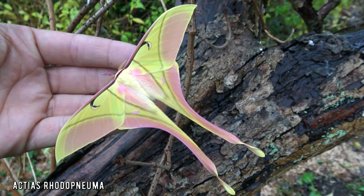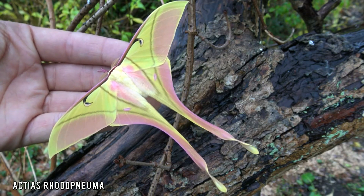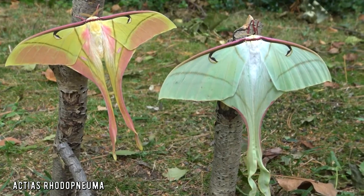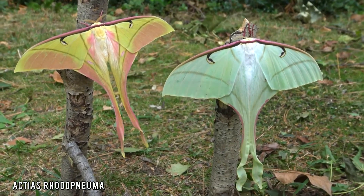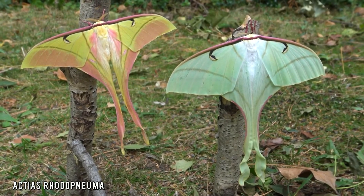The pink spirit moth! If you love Luna moths or moon moths, get ready to find out that there is a pink variety of them in Asia. This rare species is called the pink spirit moth, or Arcteas rhodopneuma.